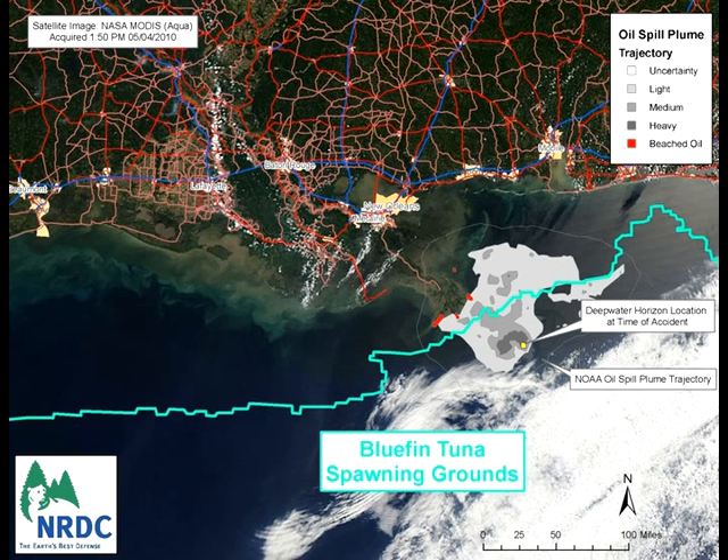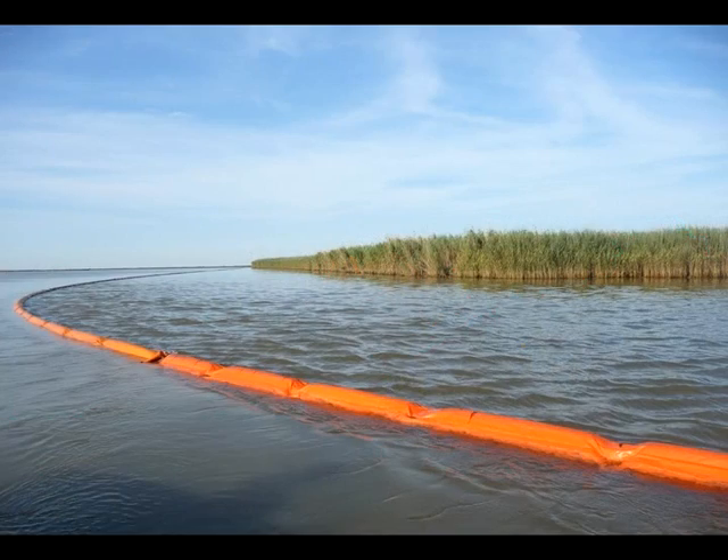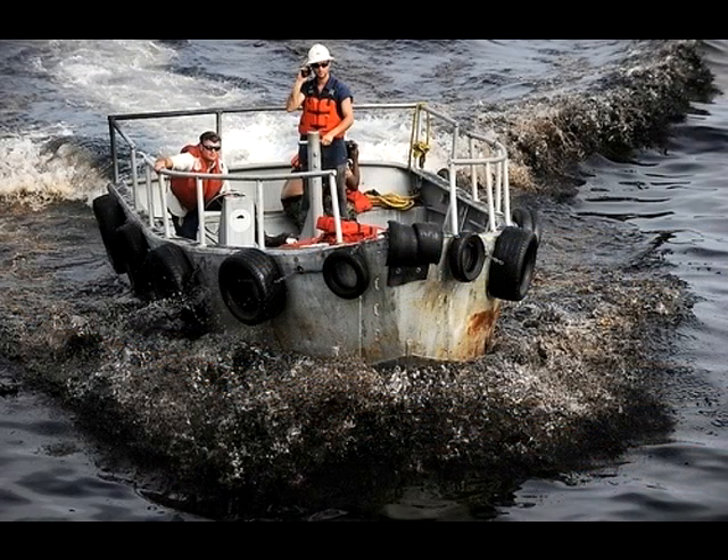How much harm is done to the Gulf of Mexico's ecosystems will be determined partly by how healthy those ecosystems are. Unfortunately, we're already dealing with a damaged ecosystem — many of the fish populations are overfished, and much of the coastal marshes are already degraded from development. So the impacts of this oil spill are going to be much larger than they would have been in a healthy system.